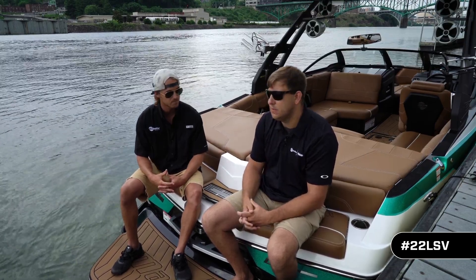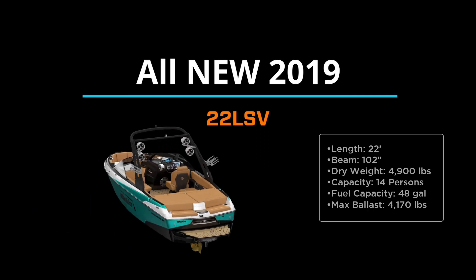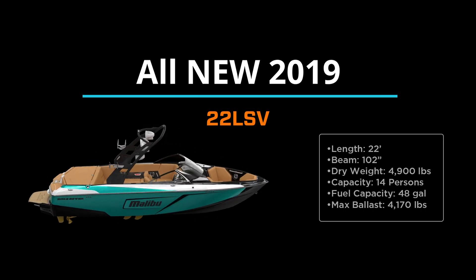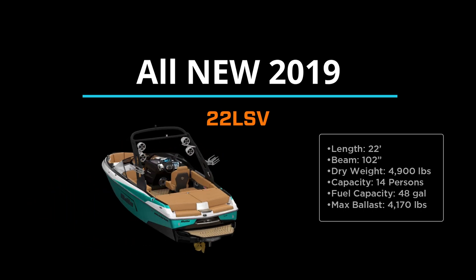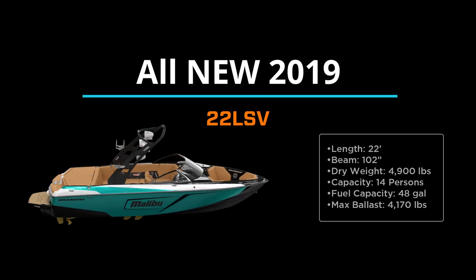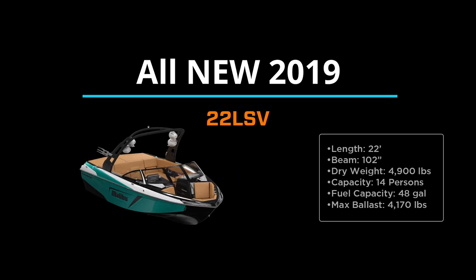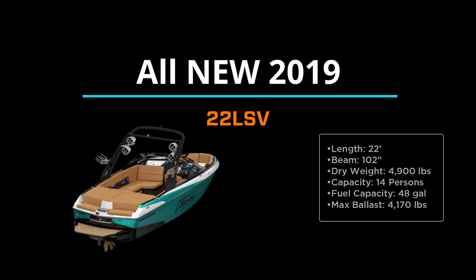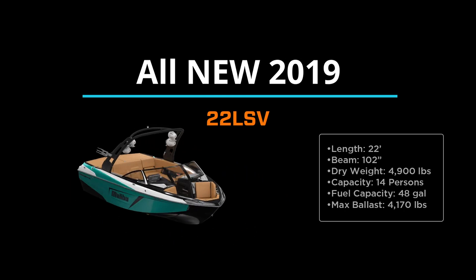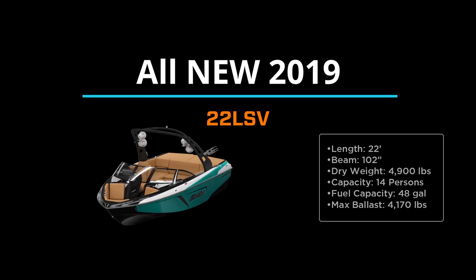Yes sir, that's awesome. In summary, the all-new 22 LSV comes in with a beam of 102 inches, a dry weight of 4,900 pounds, seating capacity for 14 people, and storage for 48 gallons of fuel. This boat also has a max ballast capacity of 4,170 pounds. Be sure to go check out this newest addition to the Wake Center family at your local Malibu dealer and make sure to schedule your on-water demo today.